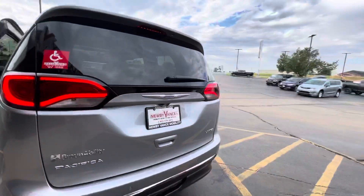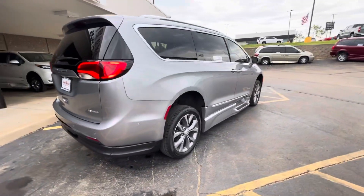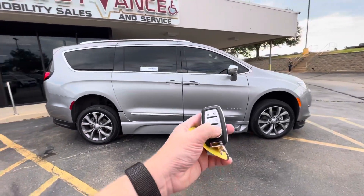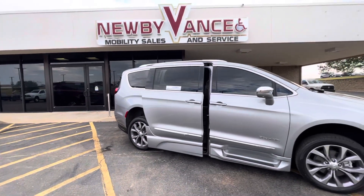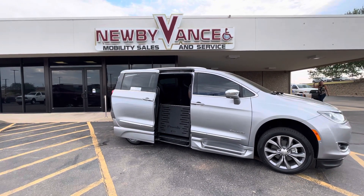This vehicle does qualify for our lifetime powertrain program, and it can be serviced — both chassis and conversion — at Newby Vance Mobility here in Guthrie. With a simple double click of the factory key fob, your door will open, the vehicle will kneel, and your ramp will deploy.